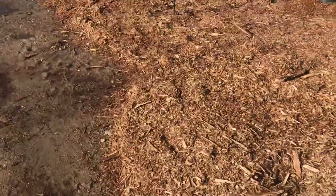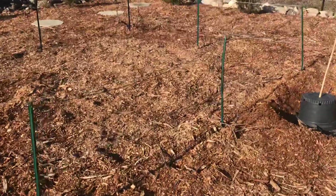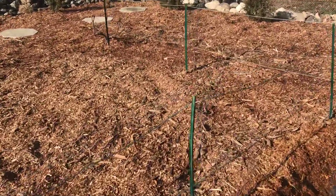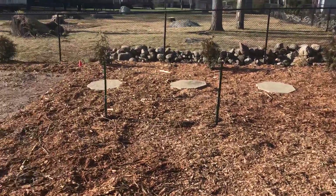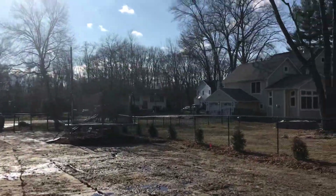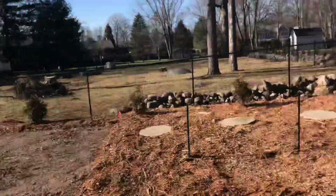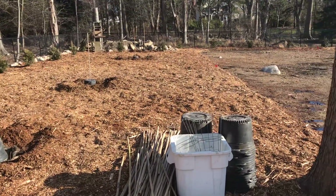This is going to be the grapevine gazebo eating area — covered as soon as we install the gazebo. You can see some grapevines growing in there now. Beautiful day out, and that's it — see you next time!